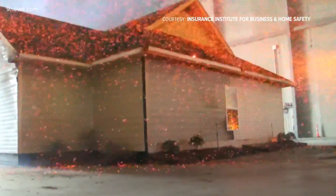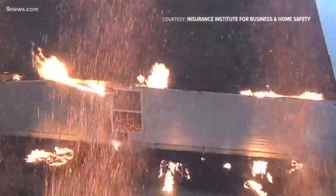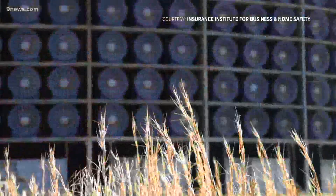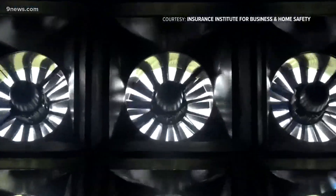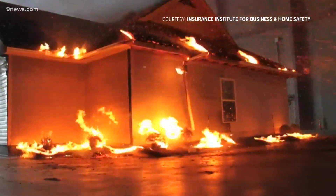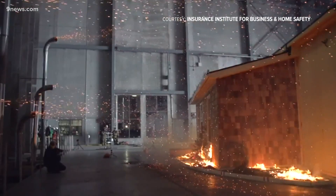We aim to recreate that field — that whole sky full of embers — in our lab, to evaluate how homes respond to them. Scientists at the IBHS Research Facility in South Carolina simulate ember showers using a wall of 105 fans. Research engineer Dan Gorham says the homes in their studies caught fire in spots where embers were able to accumulate.